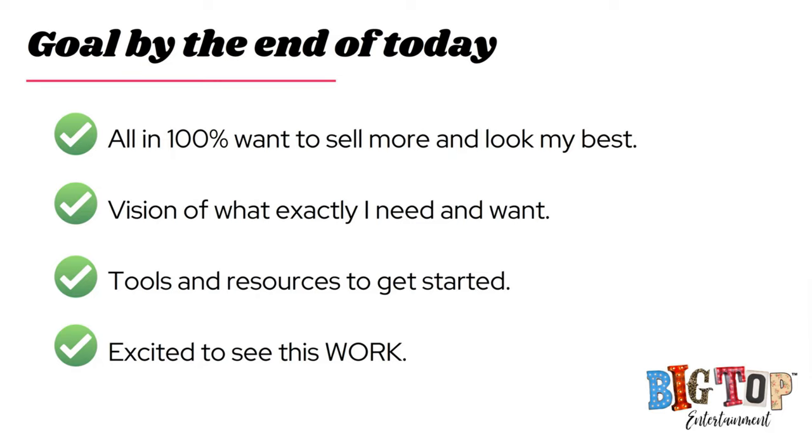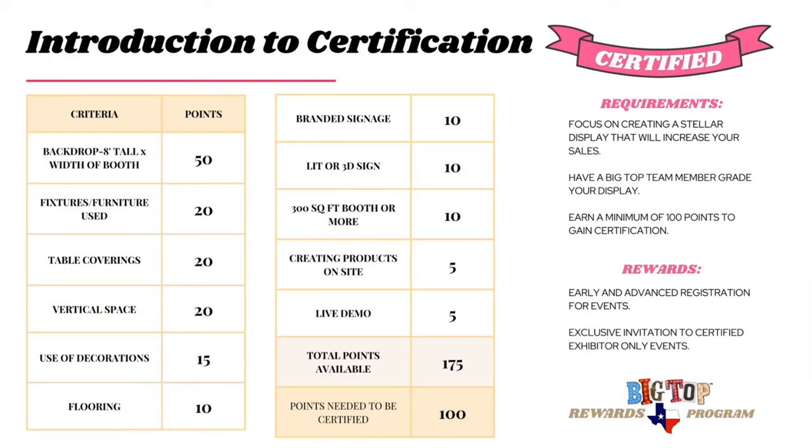I want you to be excited and know that this is going to work. Being Big Top certified means you have passed all of our criteria for visual merchandising. There are 175 points up for grabs and you need 100 points to be certified. We did that because we wanted you to have different paths to success — we know one display works for one person and something completely different works for everyone else.